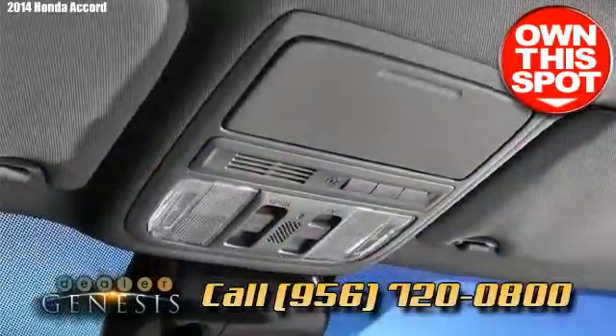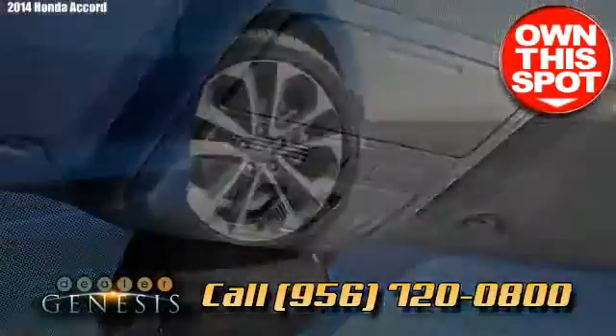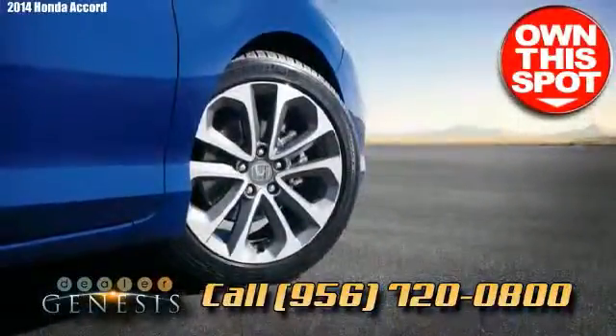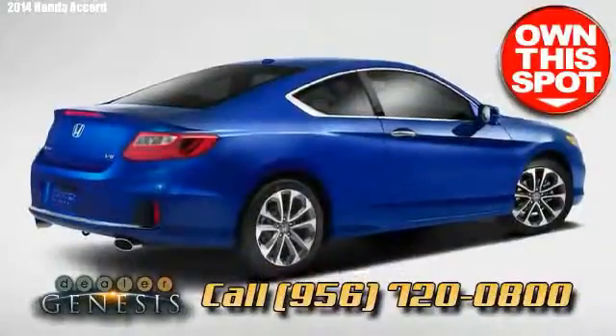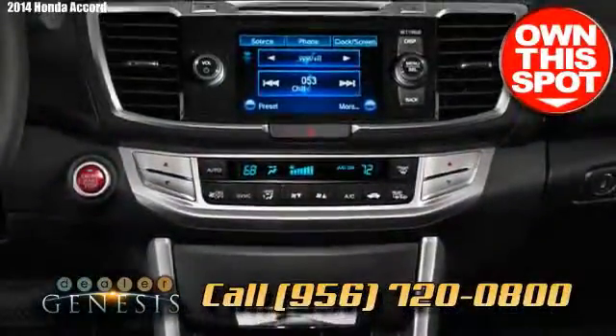Accords have always been a strong, low-maintenance vehicle with a fantastic track record. The most recently released 2014 Honda Accord perseveres this history, combining performance and fuel efficiency.